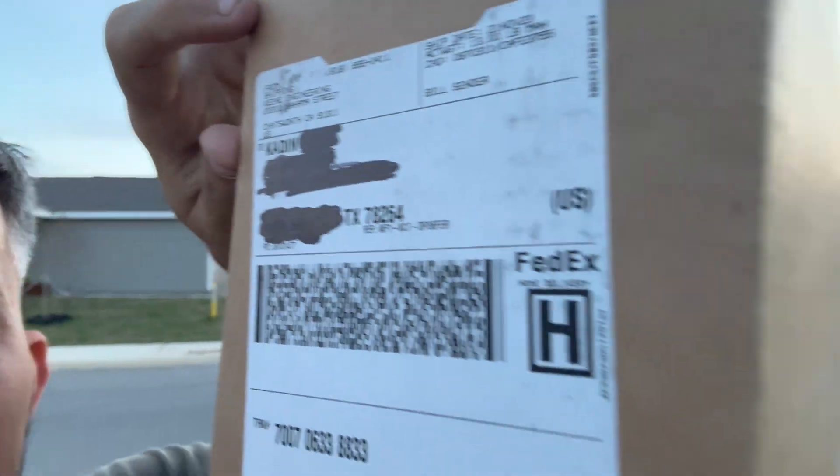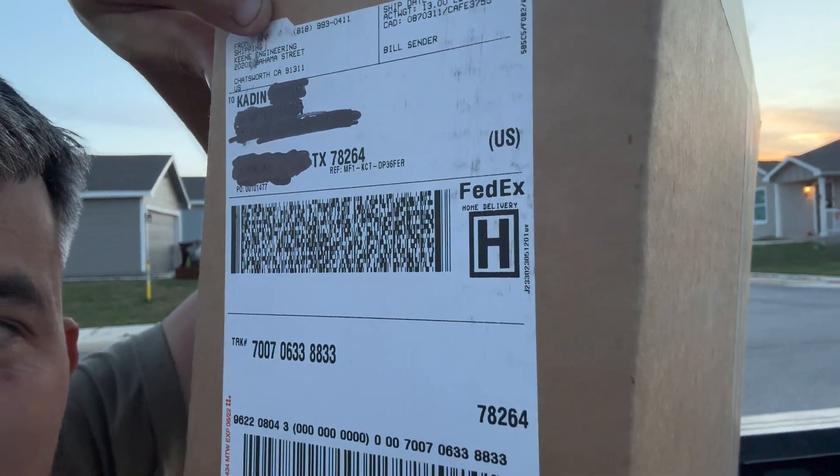We got a special box today from somebody that likes us — a box from Keen Engineering. Keen makes the gold equipment you guys have seen me use on my channel. They reached out and said they were going to send me a gift box, so we're going to take a look at what's inside.